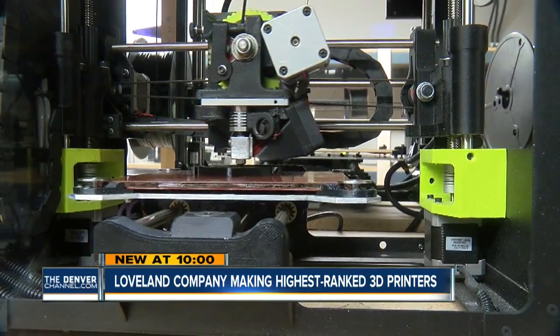In Loveland, Jacqueline Allen, Denver 7. How cool is that? We've got to show you this stuff again — pretty awesome. You can find some of these printers at the Loveland Public Library. They're also available online, but if you want to buy one, it'll cost you $1,250 for one unit.